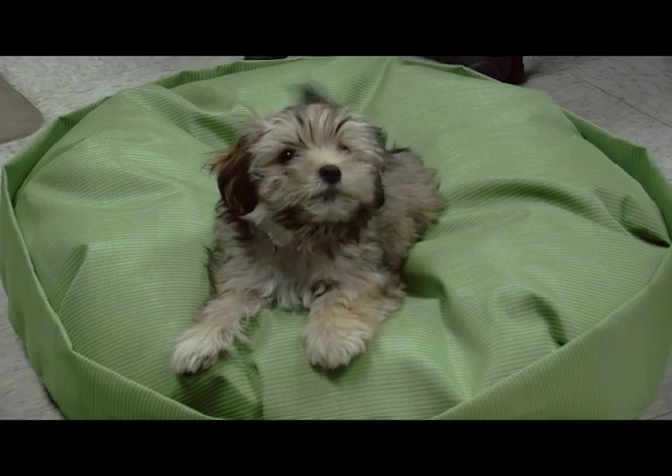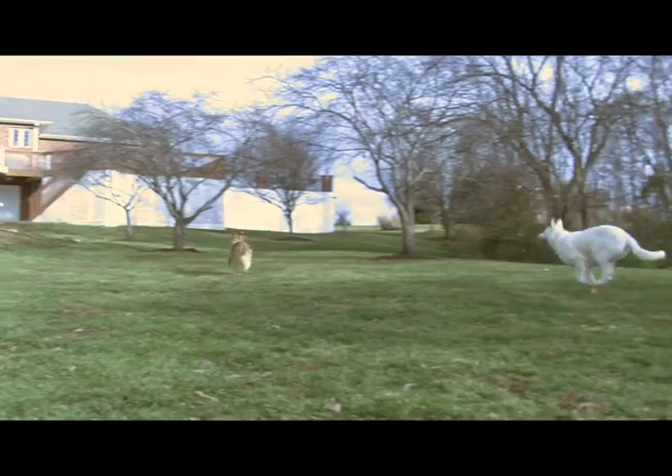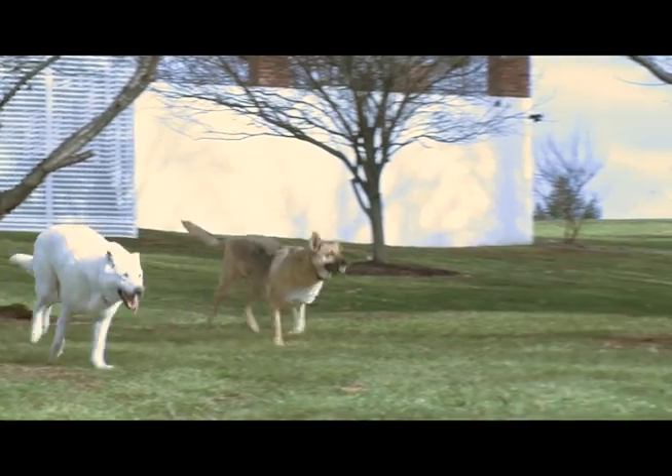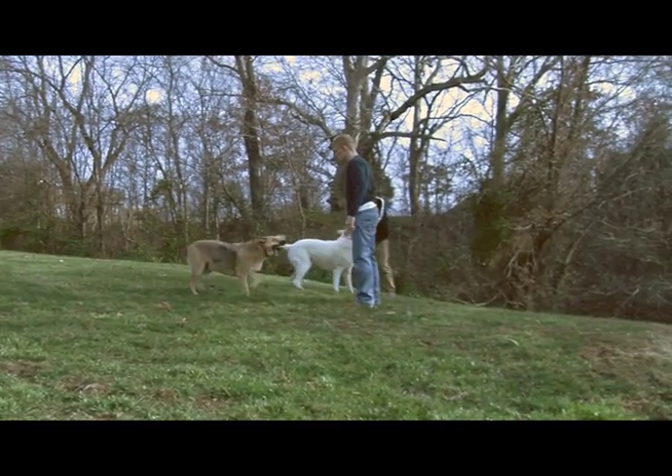An average dog sleeps up to 16 hours a day. An investment in a Lazy Bones Pet Bed is an investment in your pet's health and happiness. A well-rested dog is a happier and healthier pet. Don't you think your best friend deserves a Lazy Bones Pet Bed? Mine did.